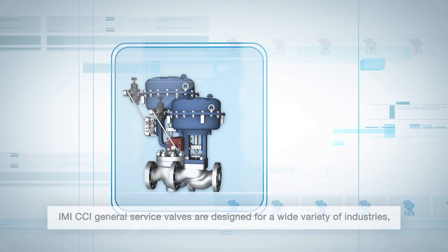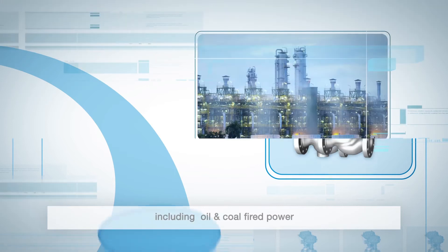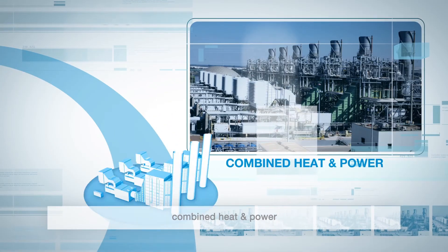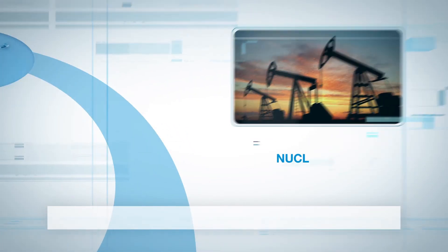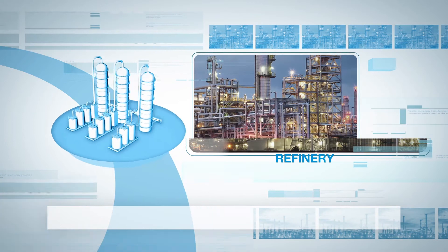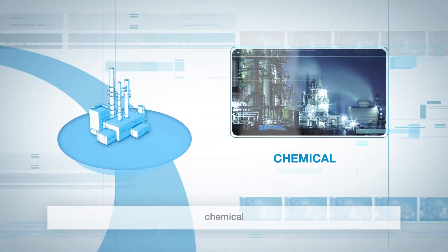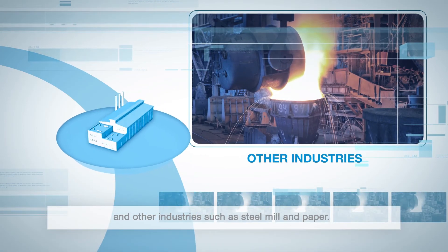IMI CCI general service valves are designed for a wide variety of industries, including oil and coal-fired power, combined heat and power, nuclear, oil and gas including onshore, offshore and refinery, petrochemical, chemical, and other industries such as steel mill and paper.